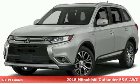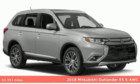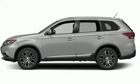Here's a 2018 Mitsubishi Outlander. You can carry the whole family and everything that comes with them in comfort and class. And get ready for an impressive combination of features.